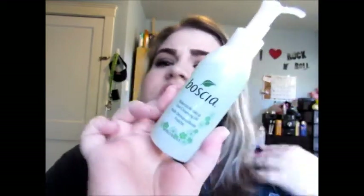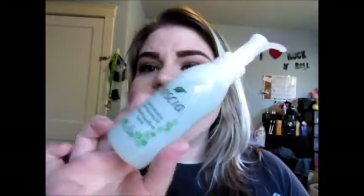This is the Boscia — I believe that's how you pronounce it, though some people say Boscia. Anyway, this is the Boscia Makeup Breakup Cool Cleansing Oil. It comes in a box like this, says for all skin types, and basically it's a cleanser that also breaks down your makeup and removes it. It's five ounces and if I'm not mistaken it was $28 before tax. It has a little pump and I've already used it quite a few times.